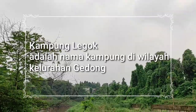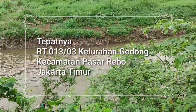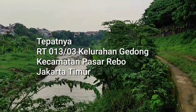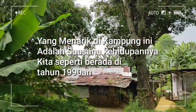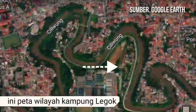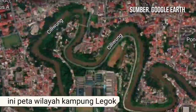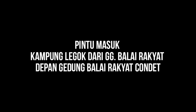Kampung Legok adalah nama kampung di wilayah Kelurahan Gedong. Tepatnya RT13 RW03 Kelurahan Gedong, Kecamatan Pasarebo, Jakarta Timur. Yang menarik di kampung ini adalah suasana kehidupannya—kita seperti berada di tahun 90-an. Berdasarkan peta Google Earth, posisi kampung ini berada di pinggir sungai Ciliwung. Kampung ini dahulunya merupakan perkebunan asem sekitar tahun 1800, zaman Tuan Tanah.